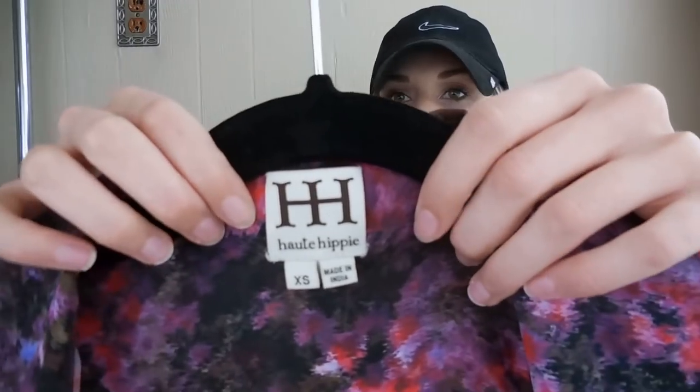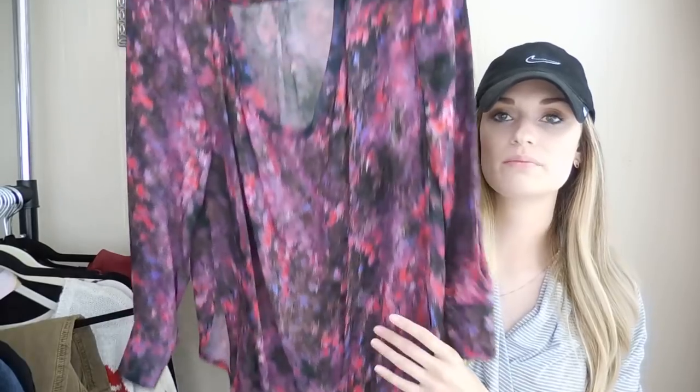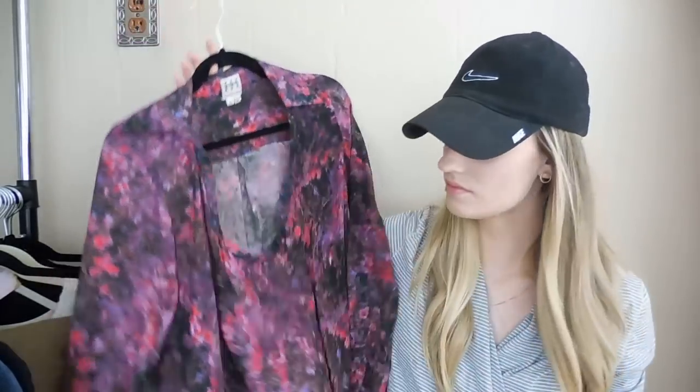Next up, this is a Hot Hippie size extra small, really pretty 100% silk drape-front blouse. I've had this blouse for quite a long time — maybe about a year — and was pretty ready to move it out. I received an offer of $18 and quickly accepted. My earnings were $14.40.